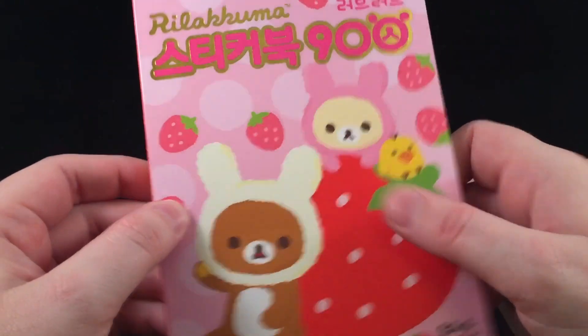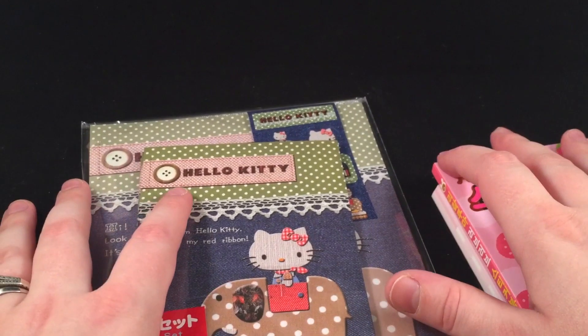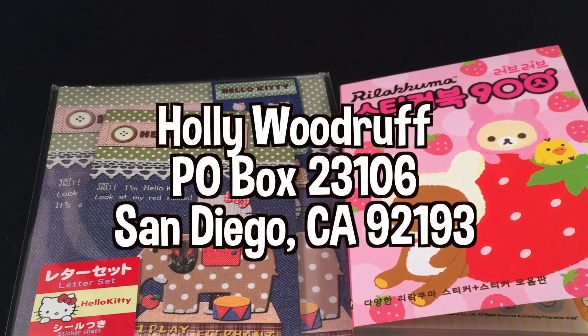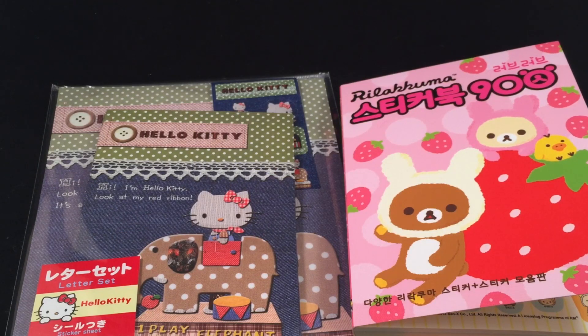Thank you so much for this — I'm super excited about all of these stickers! And then lastly is this Hello Kitty letter set — it is so, so cute. Thank you so much, Robin, I really appreciate it. Thank you everybody for sending me mail! If you would like me to review your shop's items, or if you just want to send me a cute drawing that I will absolutely love and cherish forever, I will put my P.O. box on the screen and down below in the description. Thanks so much for watching — talk to you later, bye!